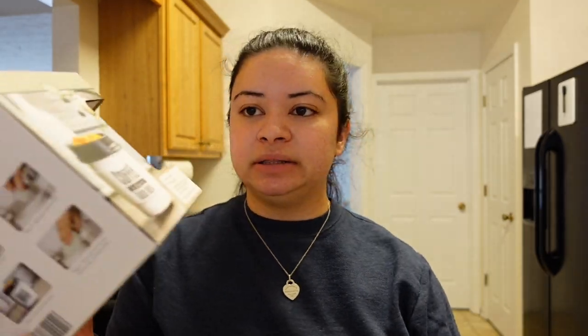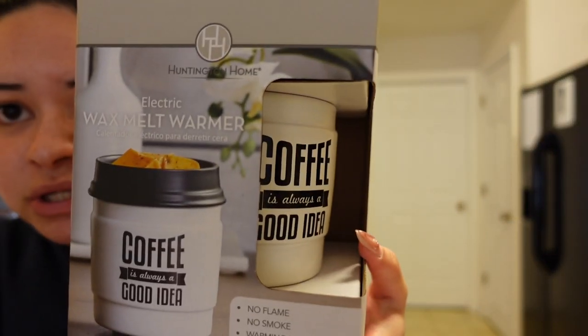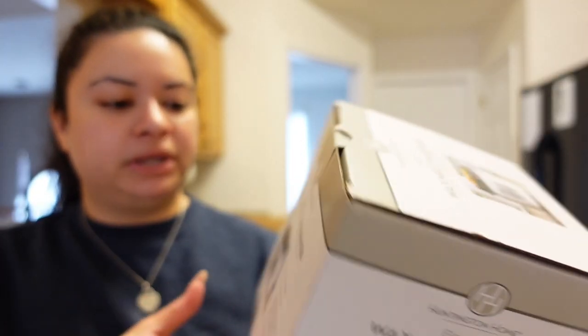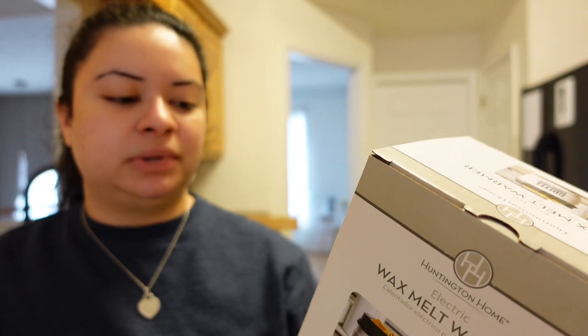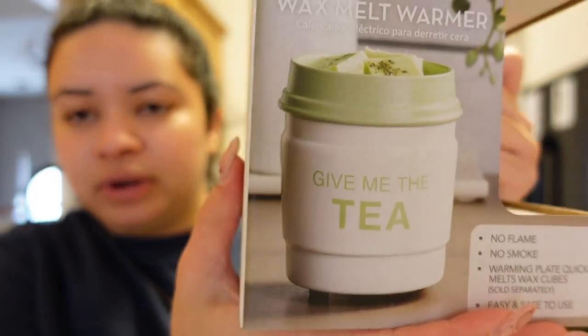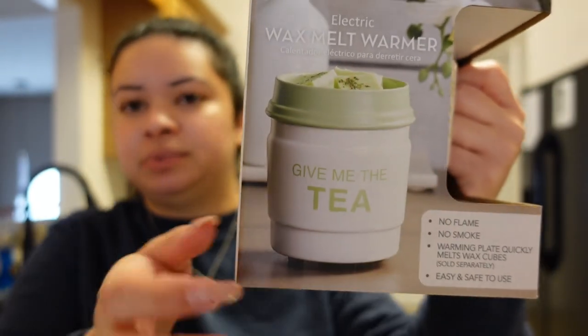The last two things from Aldi were kind of an impulse buy. I've had a candle warmer on my Amazon cart and I actually use wax melts and oil diffusers more than candles. I ended up finding two electric wax warmers — $7.99 each. This first one is shaped like a coffee mug and says 'coffee is always a good idea.' It says no flame, no smoke — warming plate quickly melts wax cubes, safe and easy to use. That's such a good option especially if you have kids or pets.